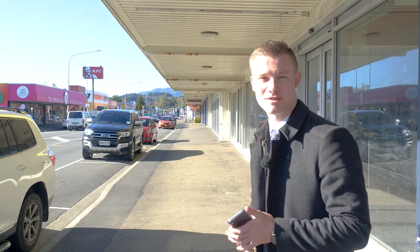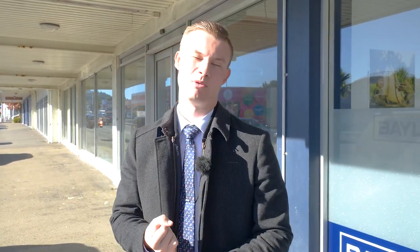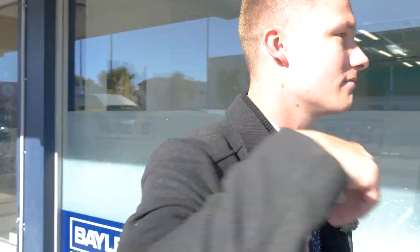We just had Jess from realestate.co.nz come and say hello to us. She let us know that we came third this year for realestate.co.nz across the whole country. Number one was Brent Bastion, number two was Marty Ritchie from Harcourts, and we were number three — which was really exciting. Down from number two last year, but hey, we'll get them next year. Definitely going to. Let's get back in and get some stuff done for this appraisal, then head out to do the filming.